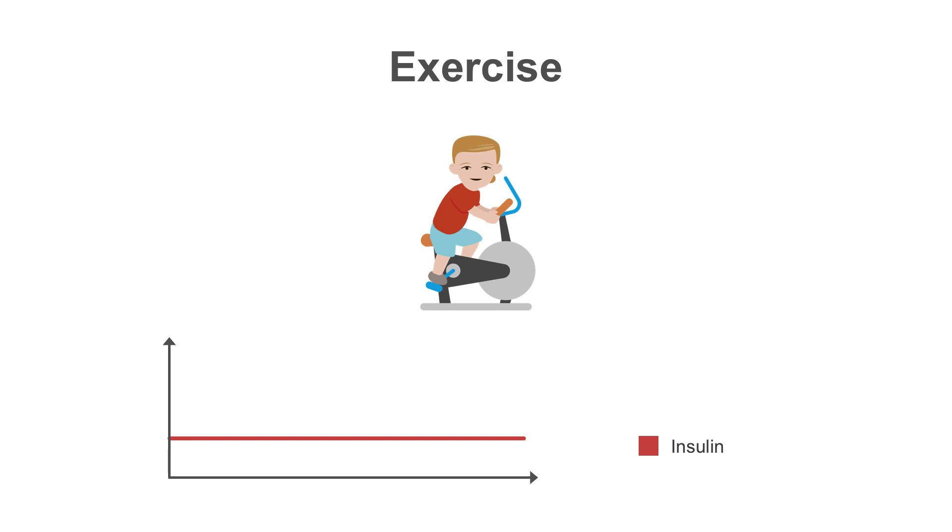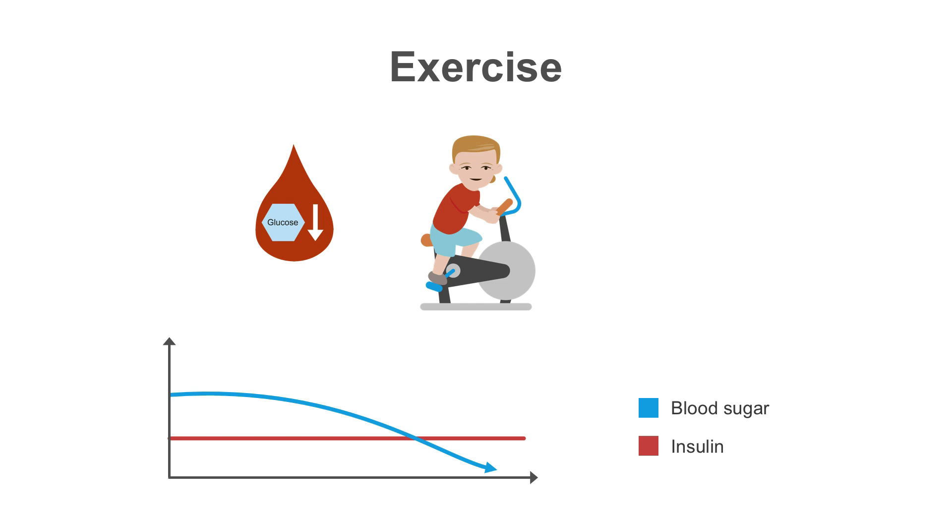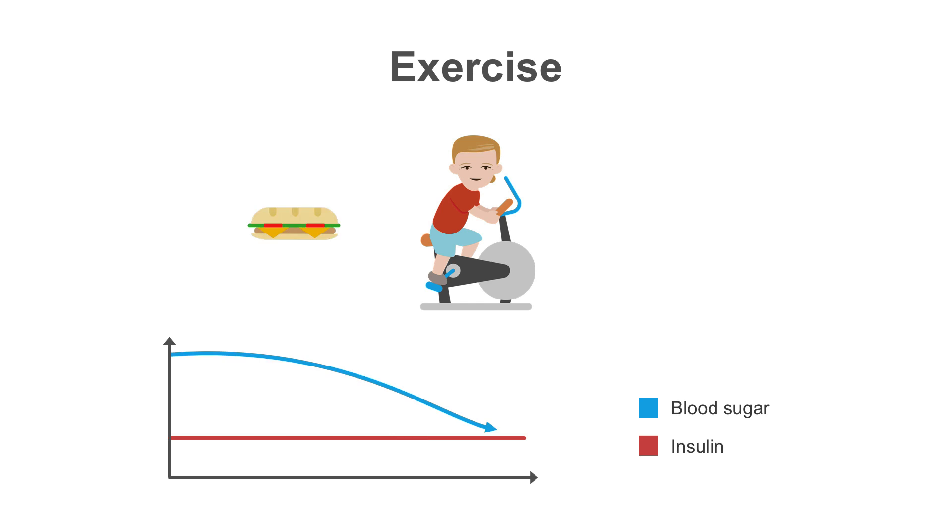Insulin pumps are also helpful in managing blood sugars with exercise. Exercise usually results in improved insulin sensitivity and can cause hypoglycemia for some patients. They can compensate by eating prior to or during exercise, which increases their blood sugar giving them a cushion for blood sugars to drop. But this is inconvenient, and for patients trying to maintain their weight, eating so that they can exercise can be frustrating.